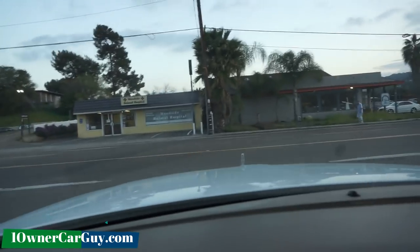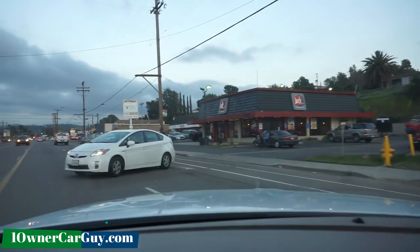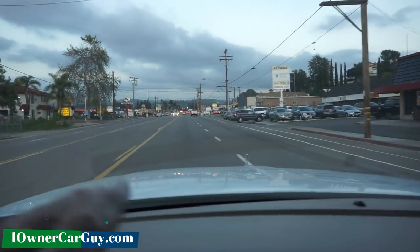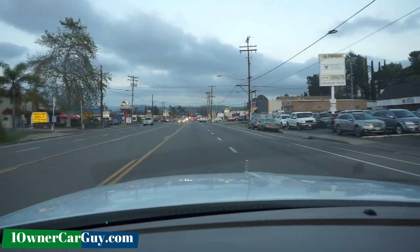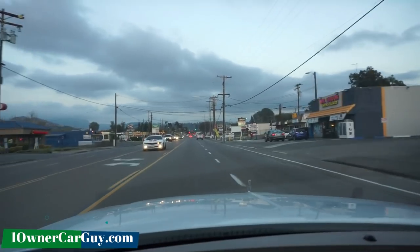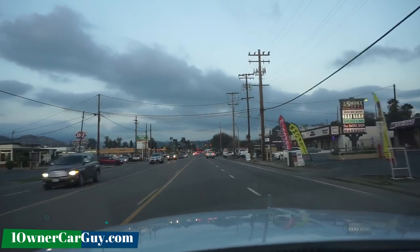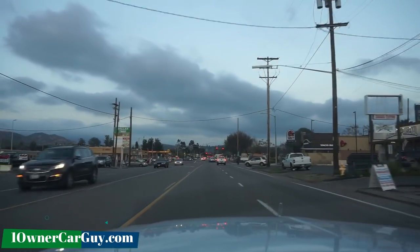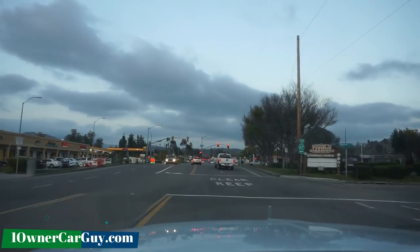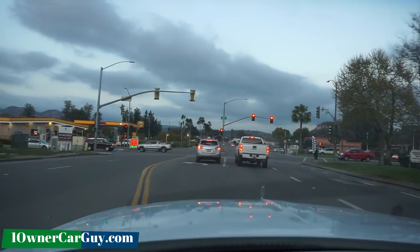I can't get over how smooth it rides. Sometimes if you've got a dually pickup, that thing will just tap tap tap down the road, and when you hit the grooves it'll rumble and throw you all over. This thing's got a lot more length to it, but it seems to be the length that just kind of smooths that ride out, because it rides nice.